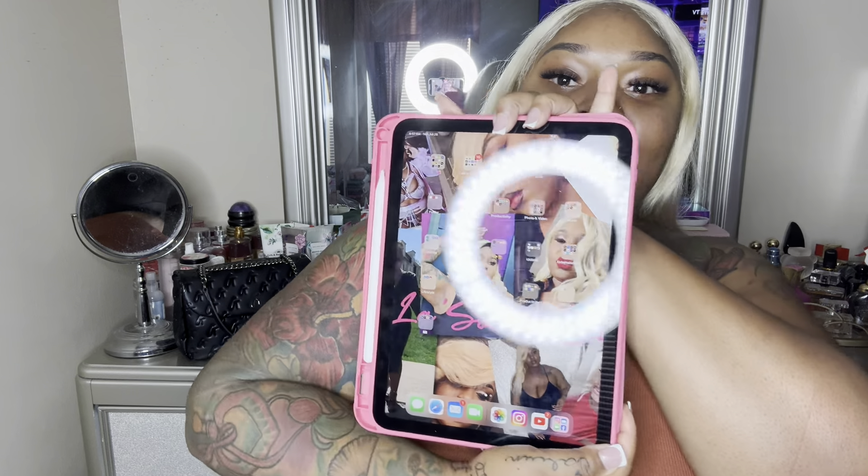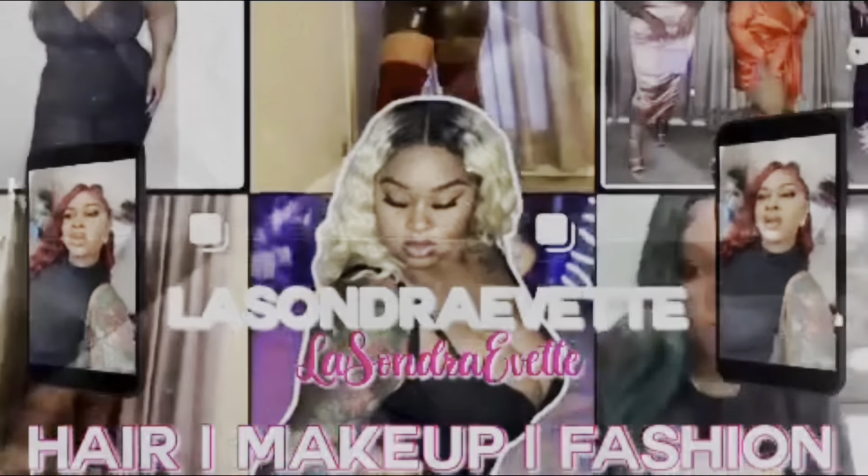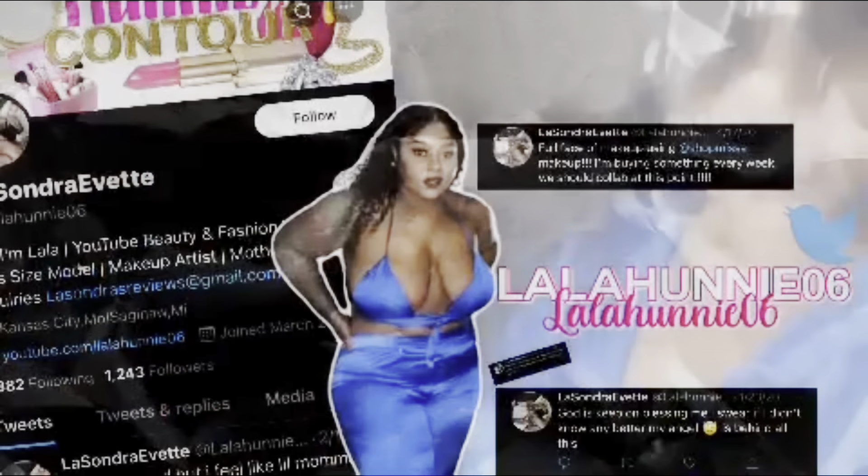Hey all my fashionistas out there, it's your plus size fashionista Lysandre and this is going to be a review on my iPad 10th generation, 256 gigabyte. I've been having it for about close to a month now, so I'm gonna tell you guys my thoughts and opinions of it.